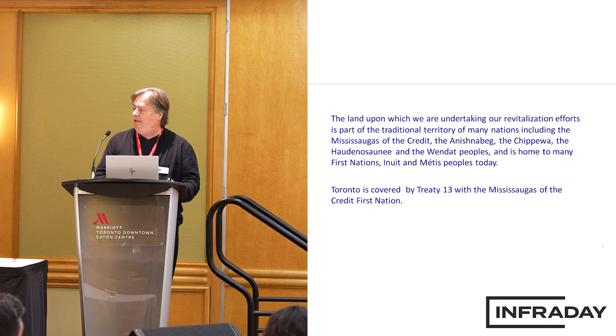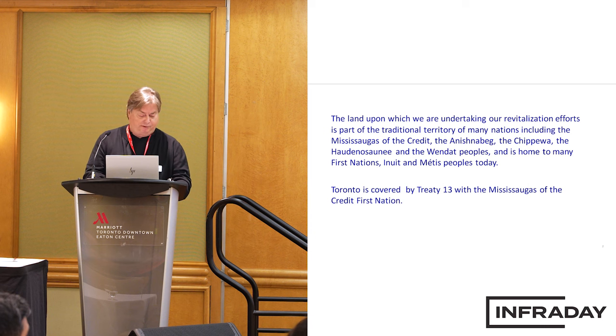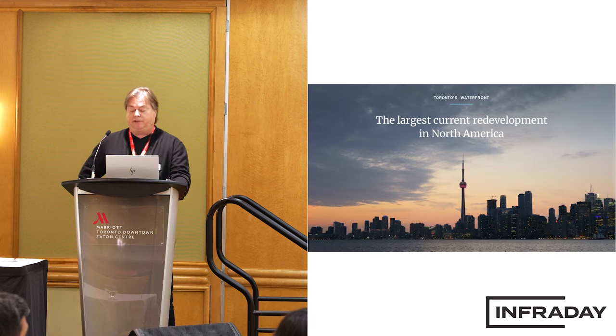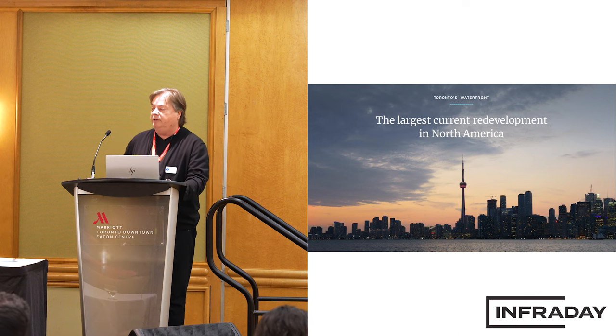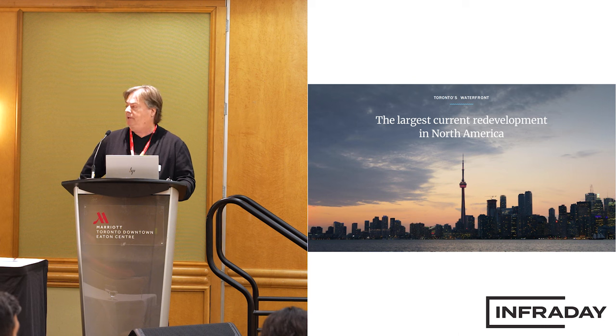We always do a land acknowledgement because we're working on lands covered by Treaty 13 with the Mississaugas, so we do work with the First Nations in planning and implementing this project. The Portlands Flood Protection and the broader redevelopment of the Toronto Waterfront is the single largest redevelopment program underway in North America.